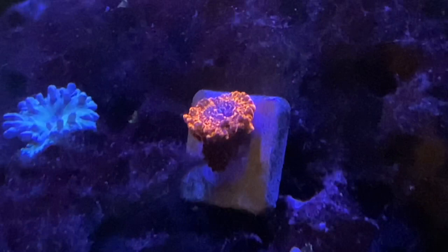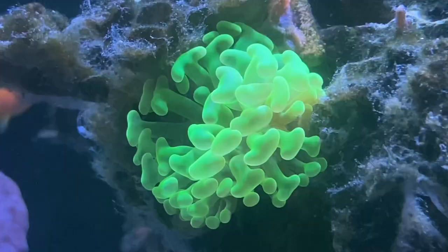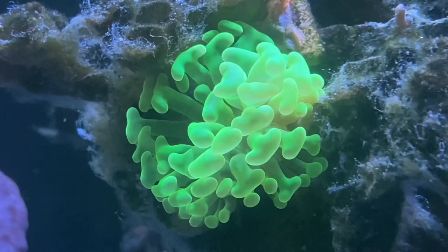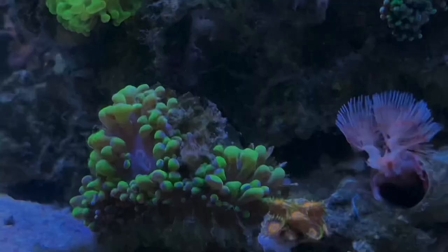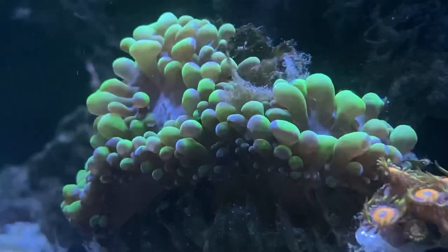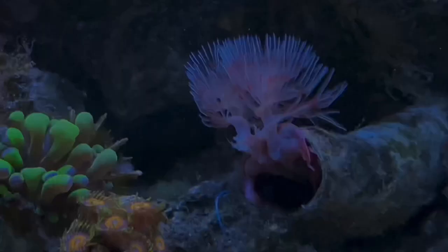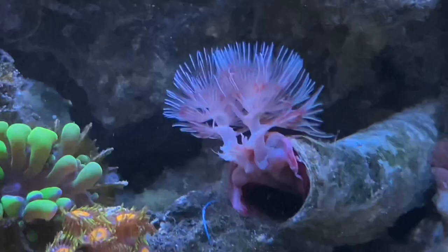Here we've got some nice utter chaos Zoas that were donated by a fellow reefer. They're actually going to grow out onto an old Duncan skeleton there. But underneath that is a fluoro green hammer. This hammer sometimes has really good days, sometimes has bad days. It has receded quite a bit, but it is looking better than it had been. Here's our coco worm. This is the third time that it has actually lost heads and regrown them. They're coming back better than ever.